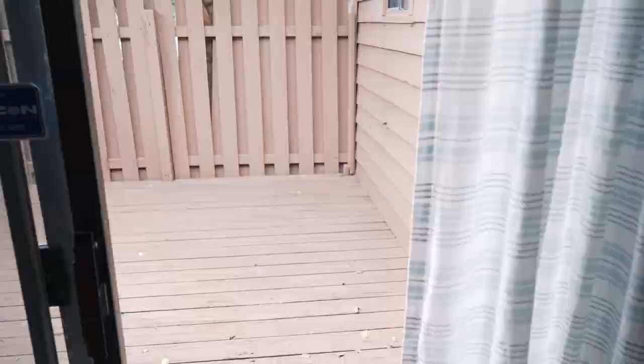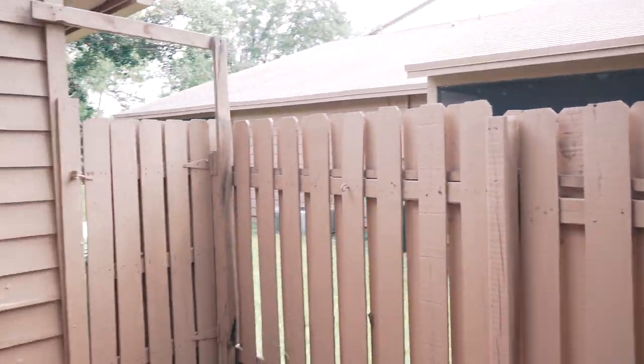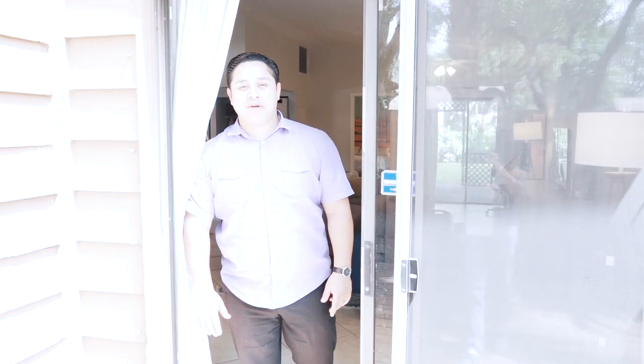And also, the front deck of the home. This deck is great for a barbecue area, barbecue chairs, and just really relaxing with your friends.